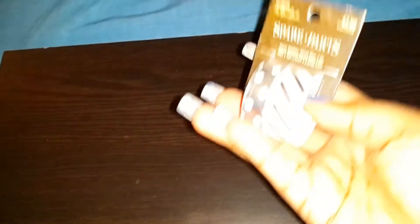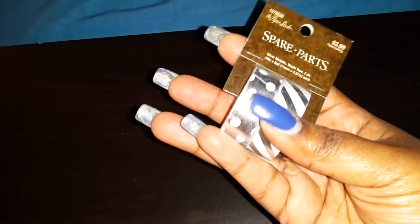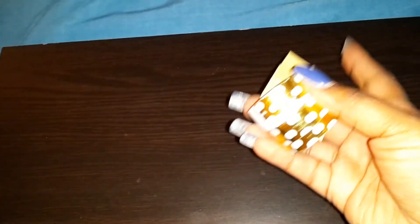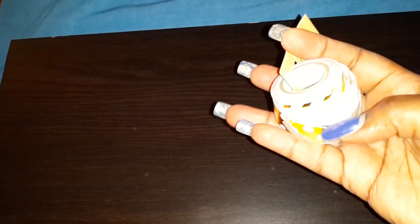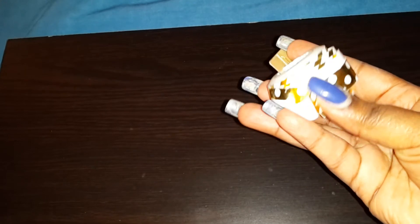And this silver one, because I don't have any silver washi tape or gold. I actually use this one — this one has stripes. Excuse my nails, I have to get them done.